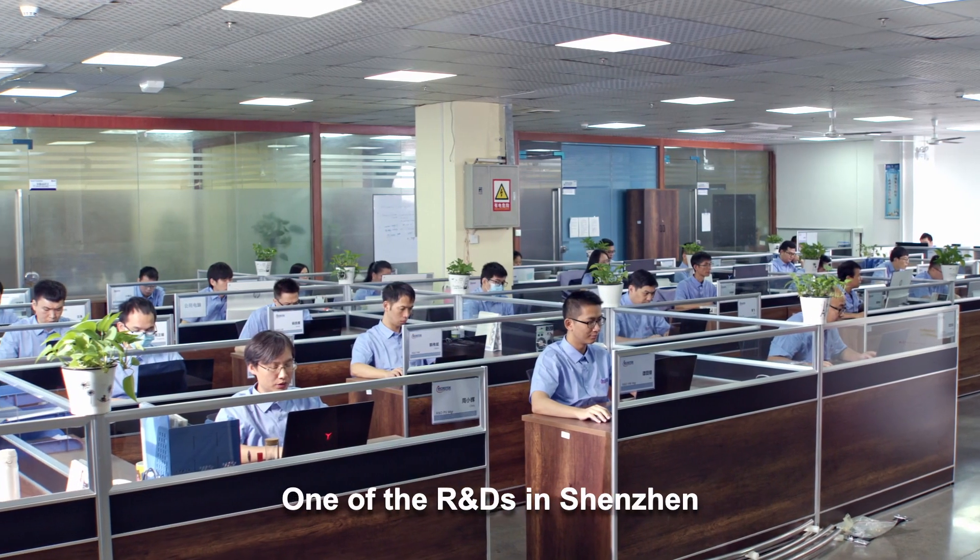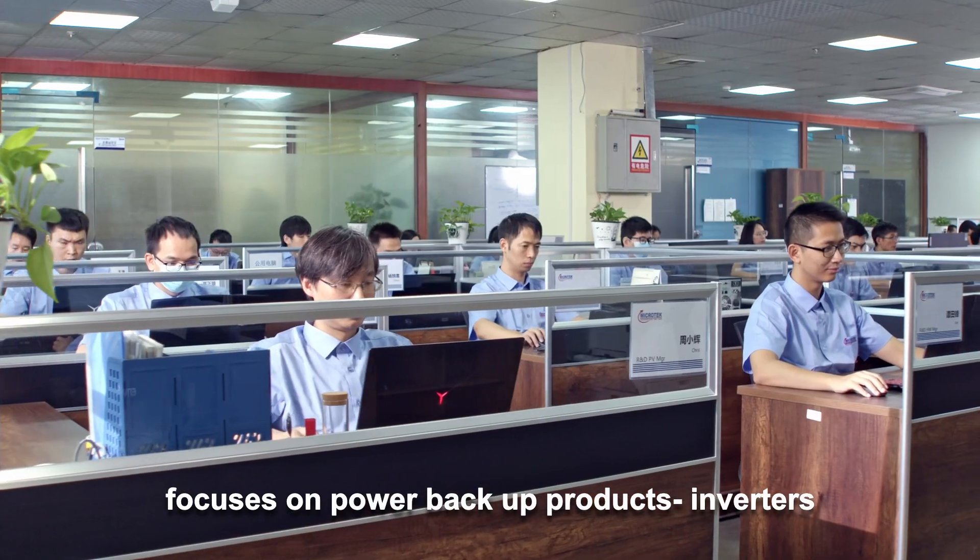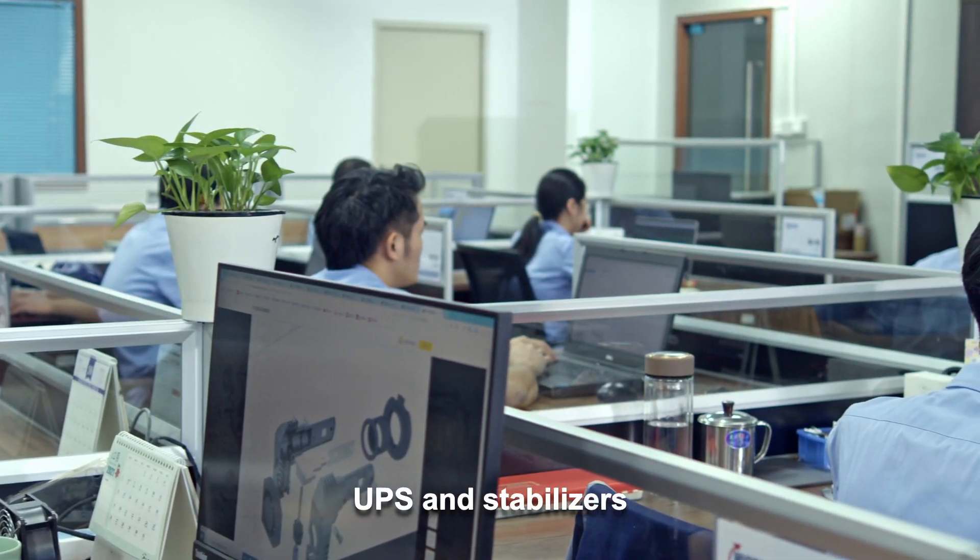One of the R&D facilities in Shenzhen focuses on power backup products — inverters, UPS, and stabilizers.